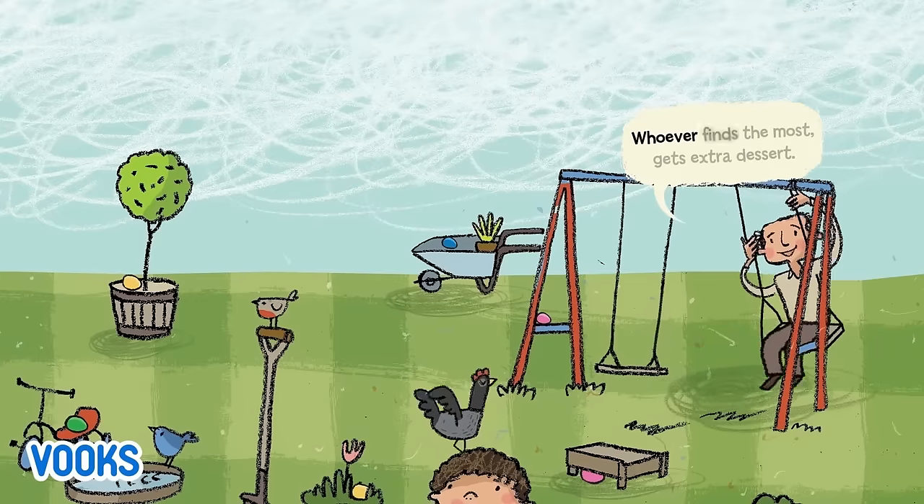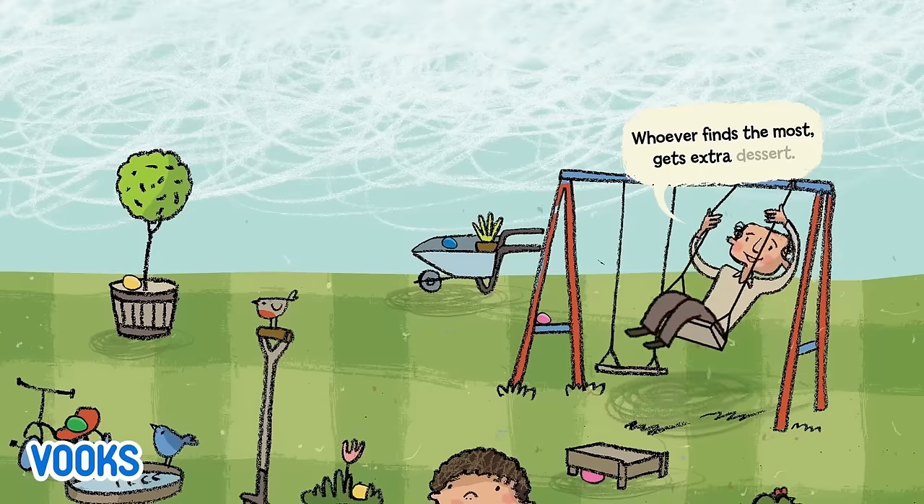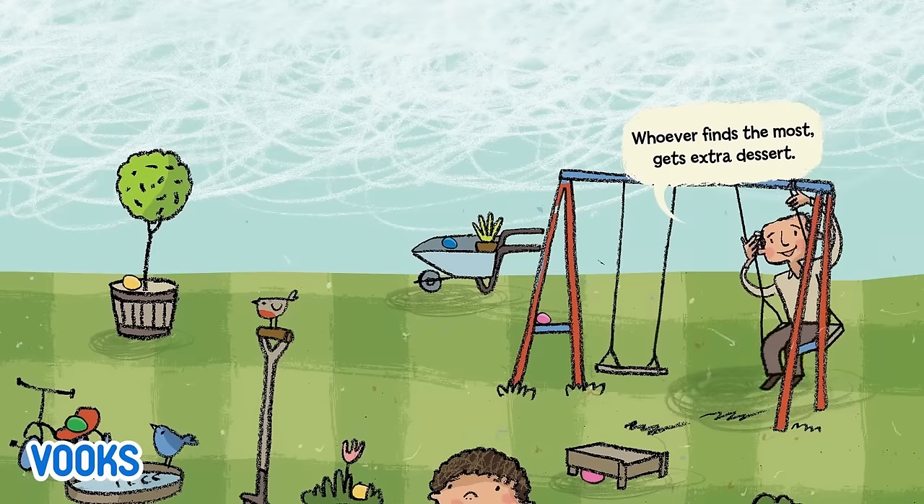Whoever finds the most gets extra dessert. These are the kids, ready to taste the cake and the cookies that were made with the eggs that were laid by the hens that live on Jack's farm. These are the colored eggs they collected.